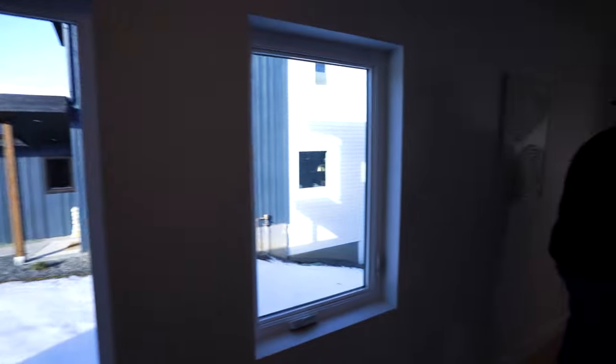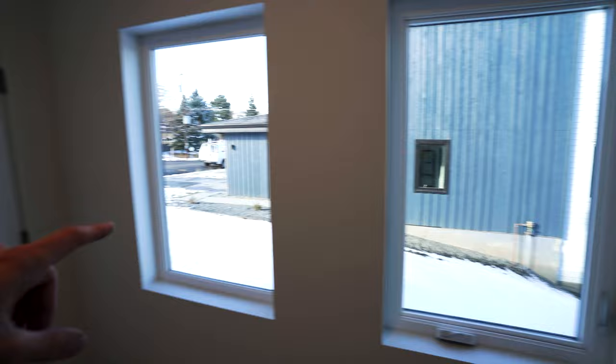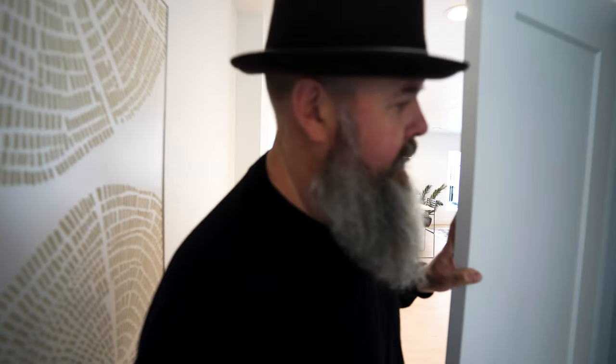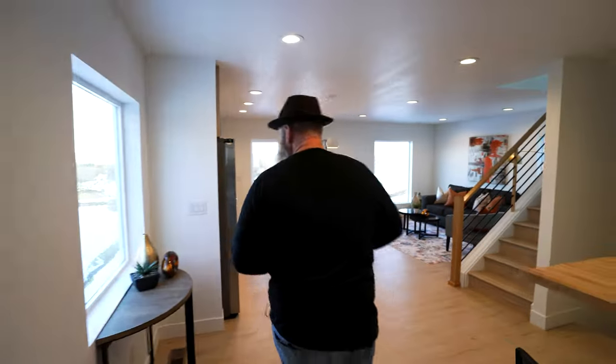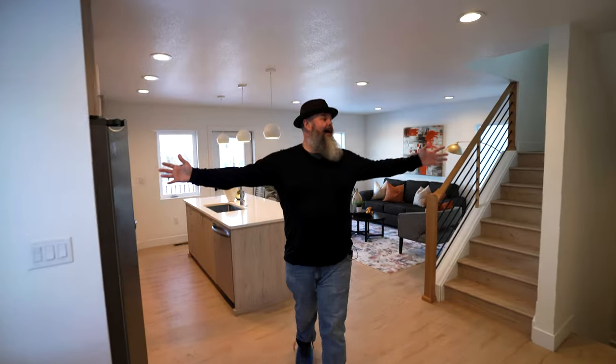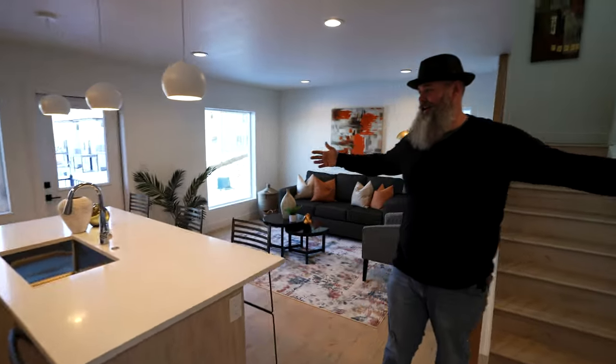One quick thing to note — there are a bunch of windows going down the hallway. This is so nice because it really lightens up the space. Hallways can get a little dark sometimes. They're casement windows. Check out this nice little coat closet — everybody loves a good coat closet.